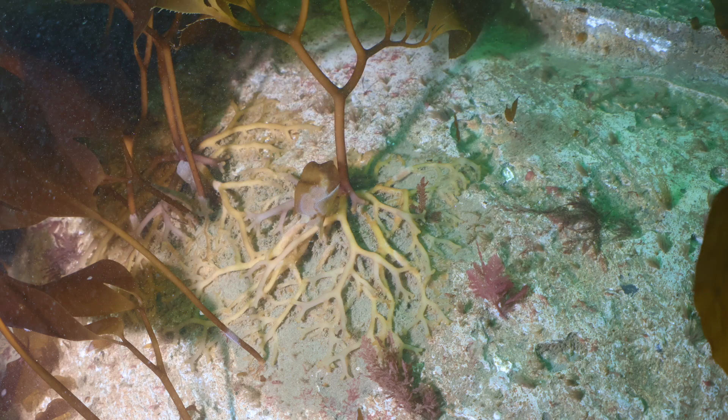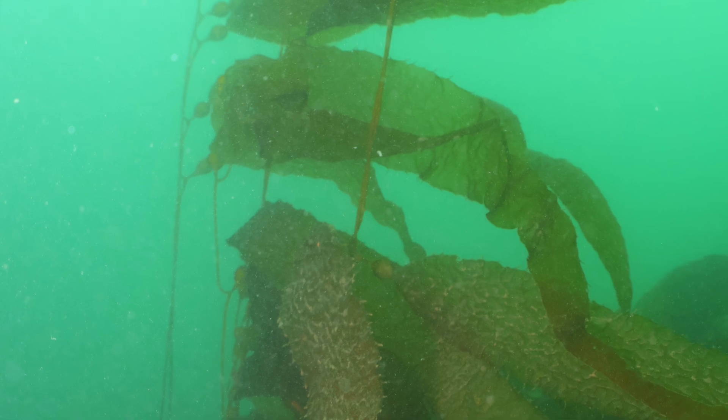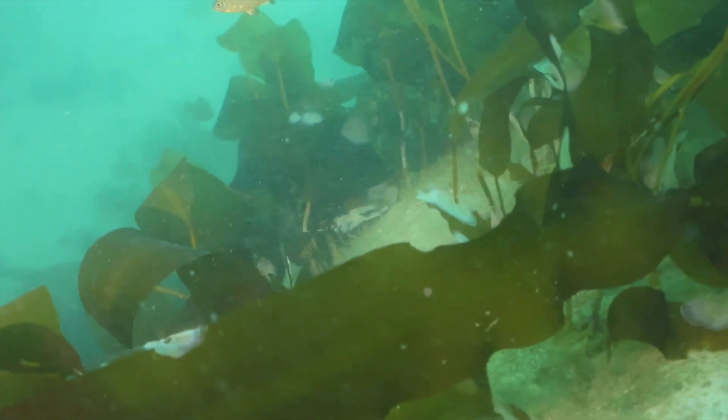It's mixed with the understory, which is the small brown algae called laminaria, which grows to about two feet tall. We had tough conditions this day and we hope that as time goes on we'll be able to capture beautiful conditions in November and really show what the reefs can do. Here's a nice perch.